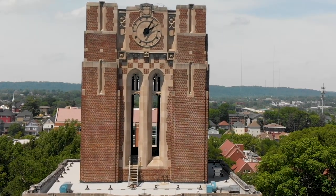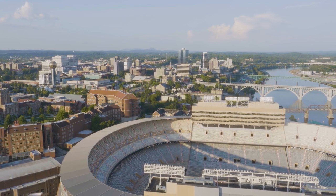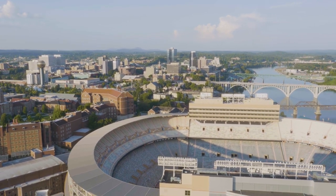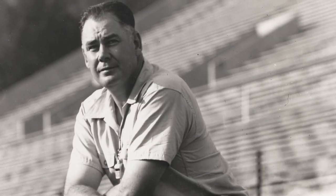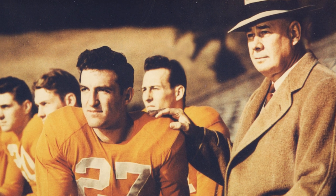Before the enclosure of the upper deck on the north-end side of Neyland Stadium in 1996, the checkerboard pattern atop Ayers Hall was visible from the field. When General Neyland was head coach, he would tell his teams to charge the checkerboards when they were on offense.